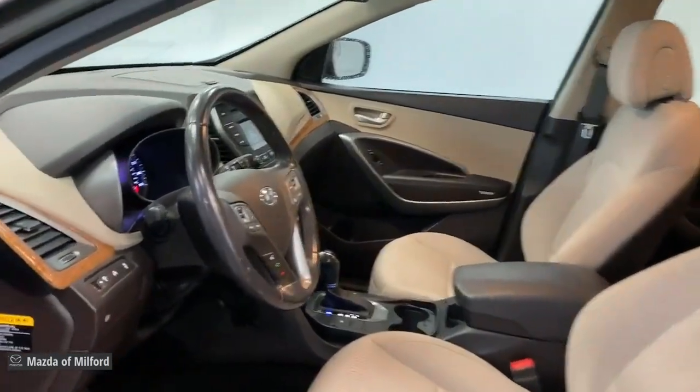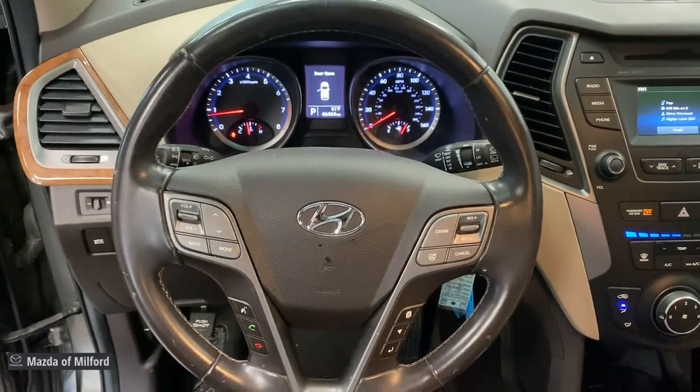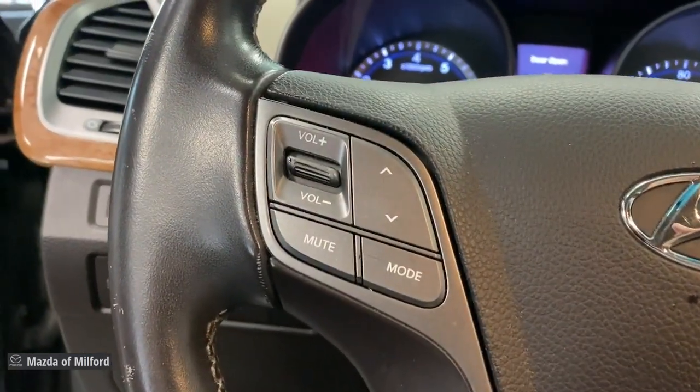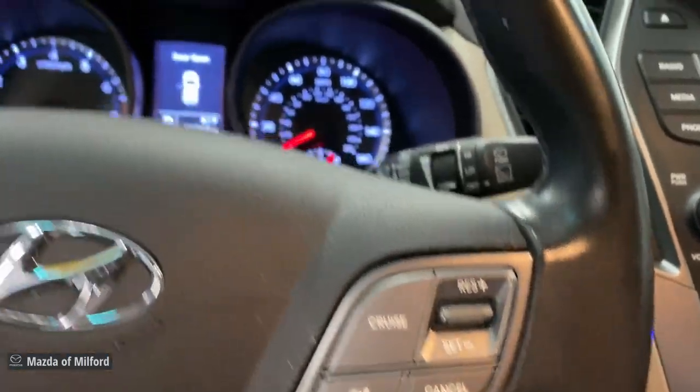Keyless entry, heated mirrors, satellite radio, fog lamps, steering wheel audio controls, electronic stability control, aluminum wheels, power driver seat, heated front seat, leather wrapped steering wheel.